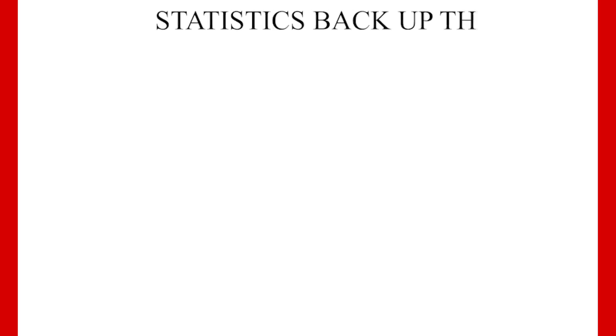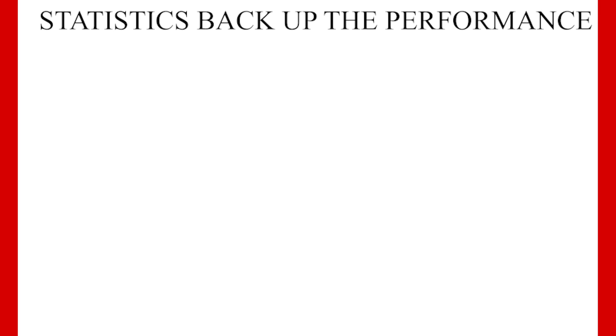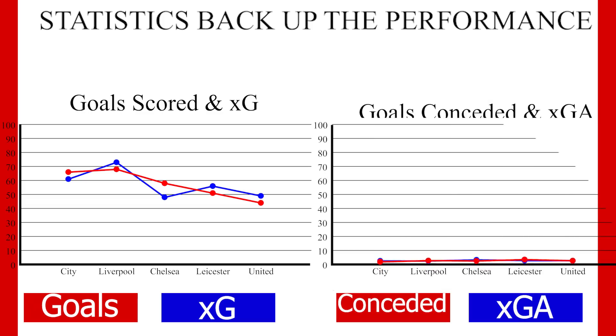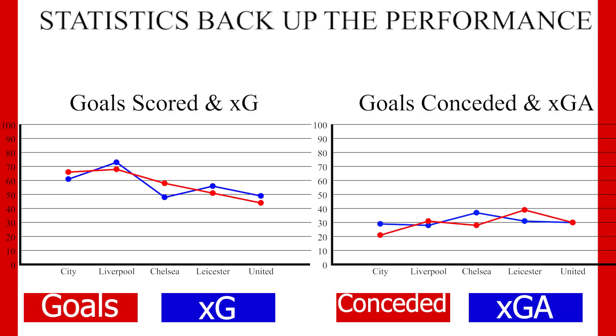The first thing to note is how impressive they've been statistically. Besides the high points per game, they have scored 66 goals — or 2.28 goals per game — only behind City, as well as conceding the least goals in the league, comfortably less than a goal a game. And they have outperformed the expected metrics in both boxes, showing how decisive they have been where it matters.